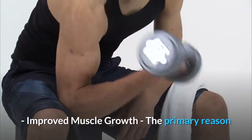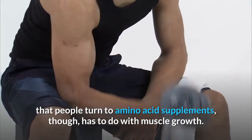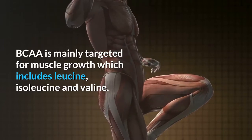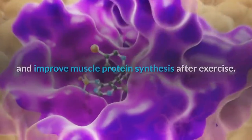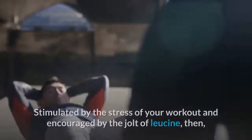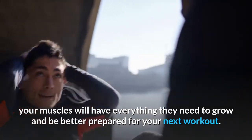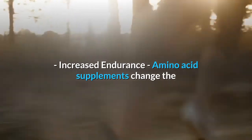The primary reason people turn to amino acid supplements has to do with muscle growth. BCAAs are mainly targeted for muscle growth, which includes leucine, isoleucine, and valine. Leucine in particular has been shown to regulate and improve muscle protein synthesis after exercise. Stimulated by the stress of your workout and encouraged by leucine, your muscles will have everything they need to grow and be better prepared for your next workout.